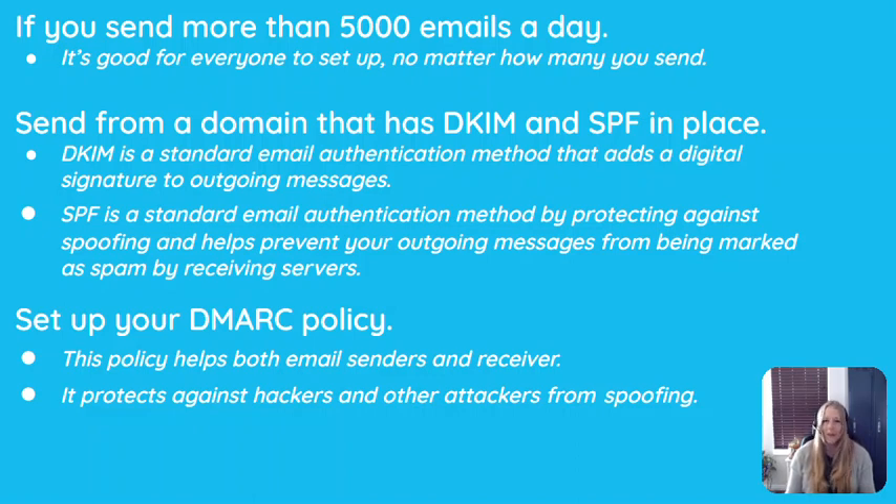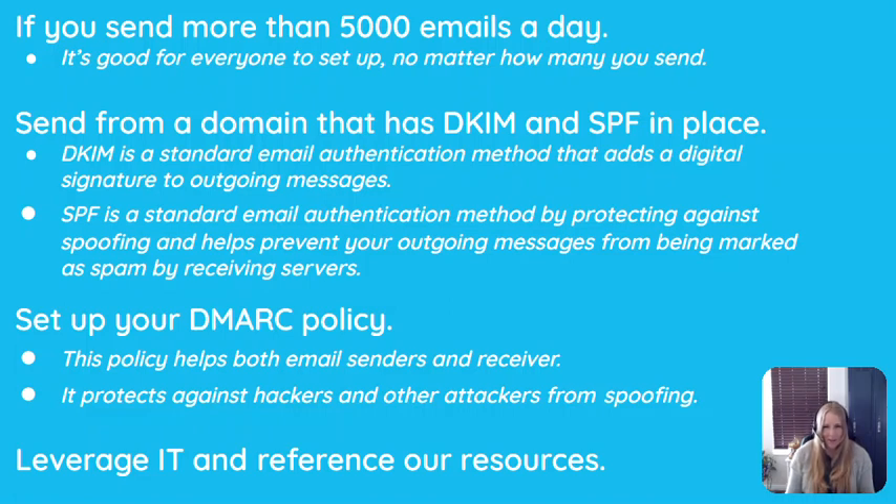Finally, we recommend working with your IT professional to get these SPF, DKIM, and DMARC guidelines in place before February 1, 2024. Don't forget to visit the linked resources for additional in-depth information.